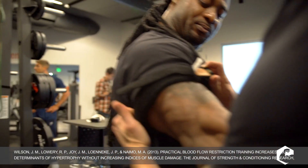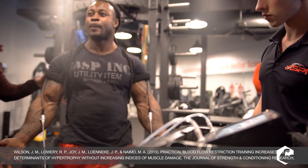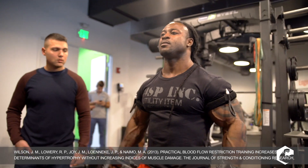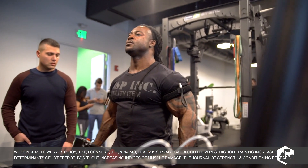Growth hormone heals connective tissue — we published a study showing that someone who had an injury and was going to need surgery actually healed that injury by doing blood flow restriction training. A really cool publication.